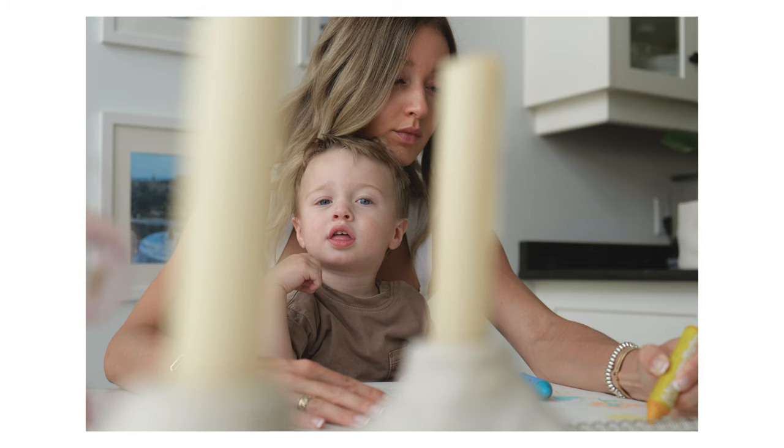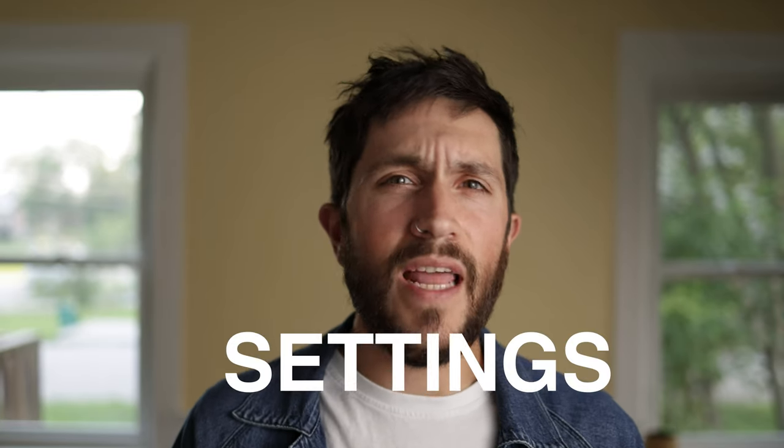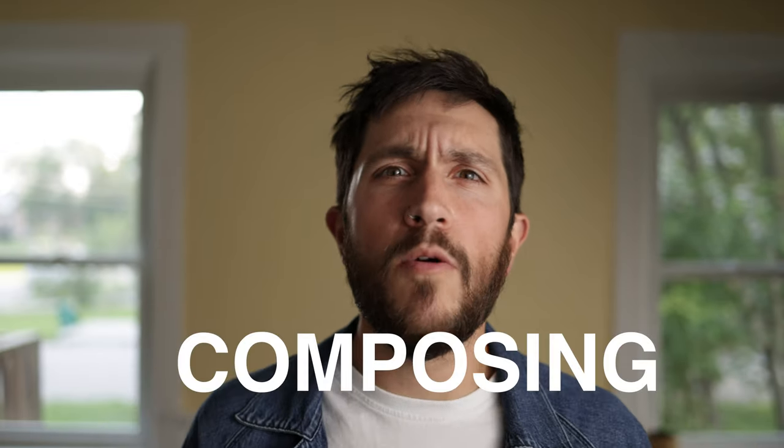How to make your photographs of people feel more interesting. I've got five things here that I like to think about when I'm shooting that are beyond things like settings, aperture, ISO, shutter speed — all that stuff. These are more about how you think about composing and how you think about your shot. So without any further ado, here's number one.